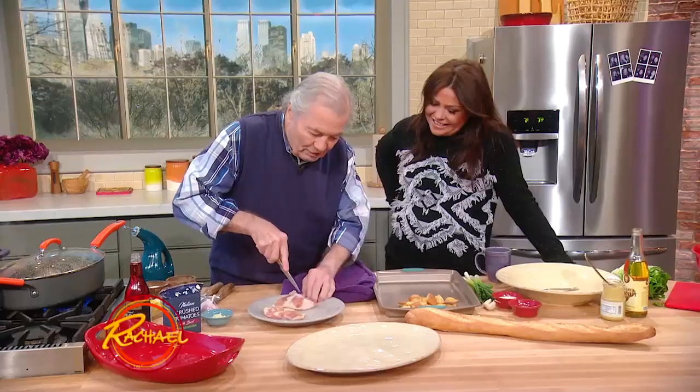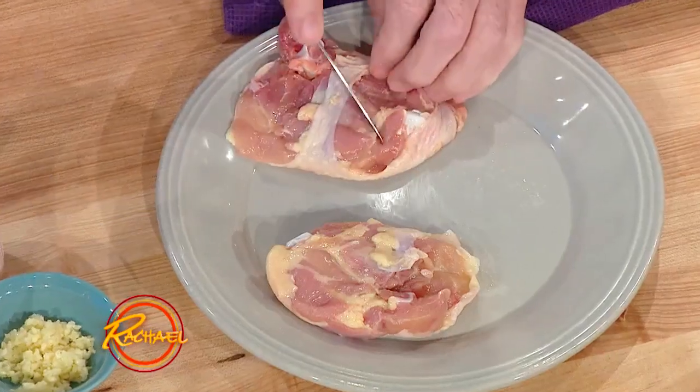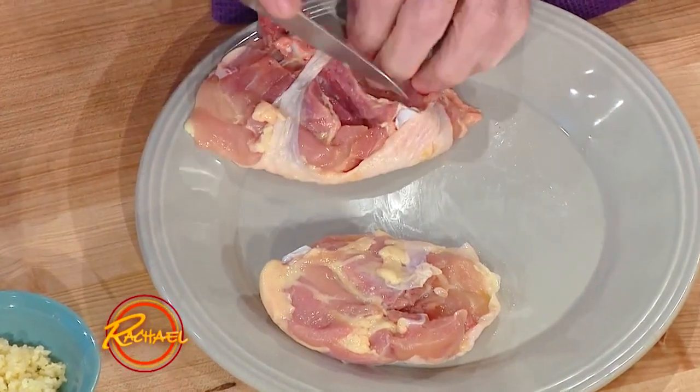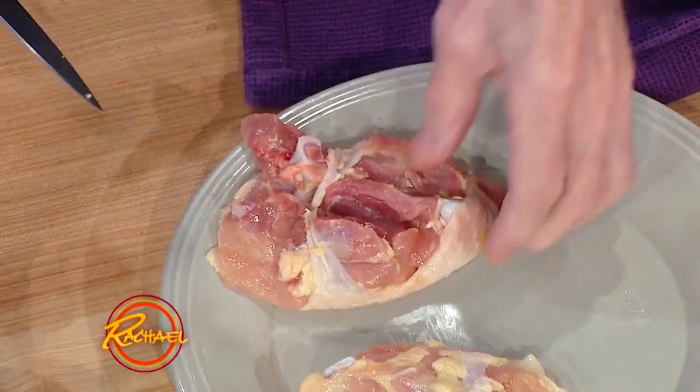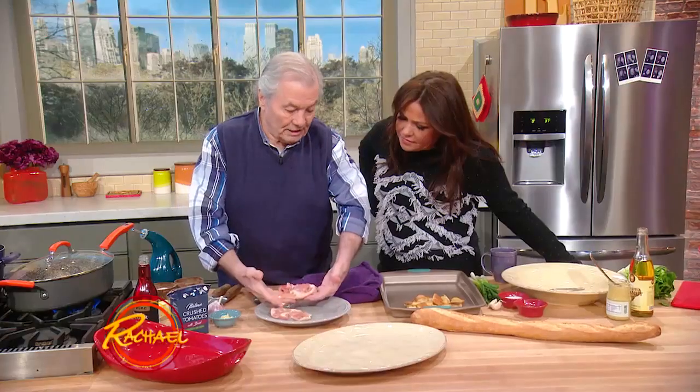You know what I did here? I cut on each side of the bone. See the bone here in the center? So that exposed the bone. So like this, I will put it in the skillet and cook it on the skin. That's it.